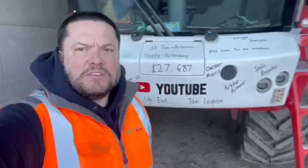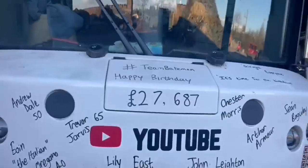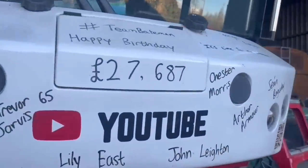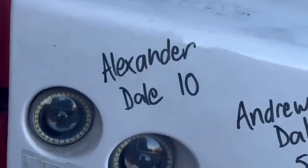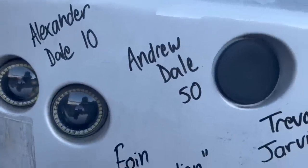Just been working it out - we are just about 300 pounds off eight missions, which is fantastic, based on them being about three and a half thousand pounds every time they go out. Here's to many more, whatever we can help. Alexander Dale is 10, Andrew Dale is 50.